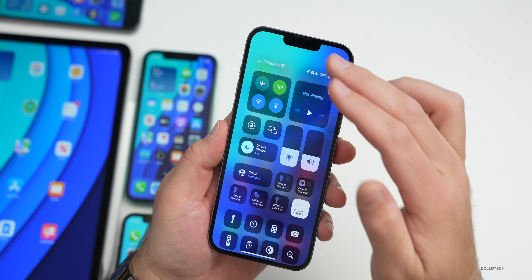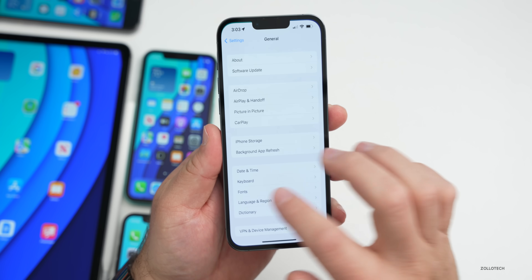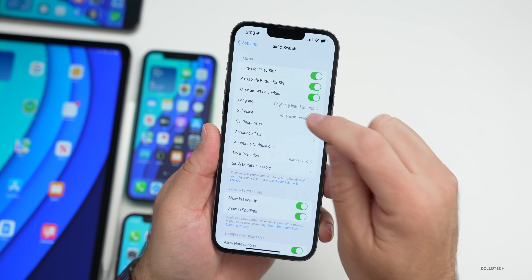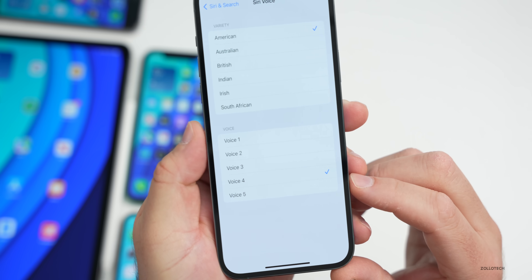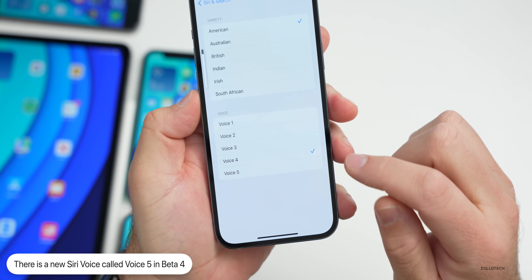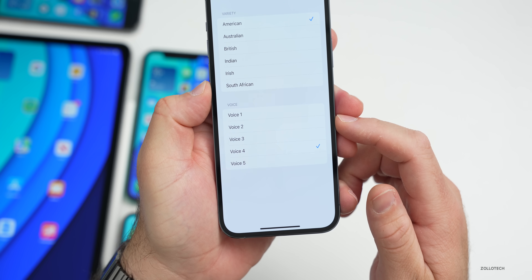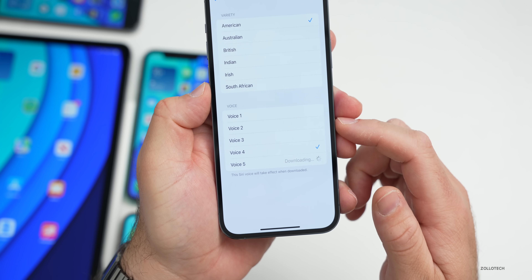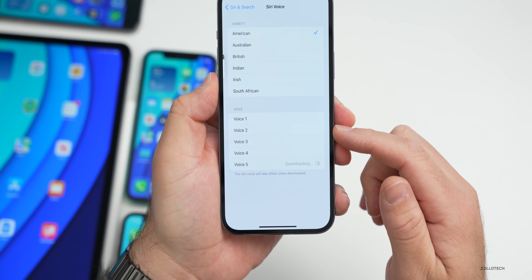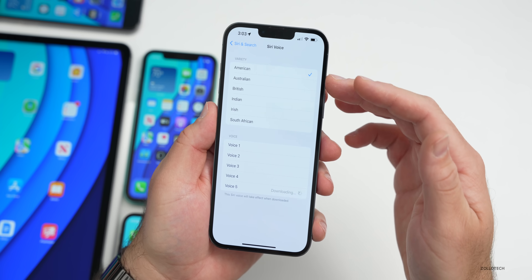The first new feature is a new Siri voice option. If you go to Settings > Siri & Search > Siri Voice, under American you'll see a new option for Voice 5. Voice 4 says: 'Hi, I'm Siri, choose the voice you'd like me to use.' Voice 5 sounds a little different: 'Hi, I'm Siri, choose the voice you'd like me to use.' So there is a noticeably new voice option available.